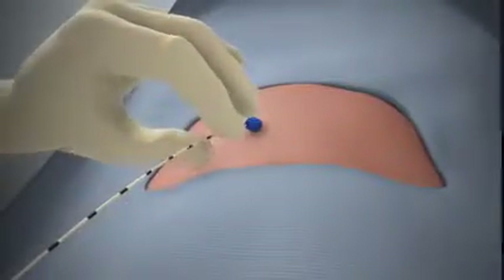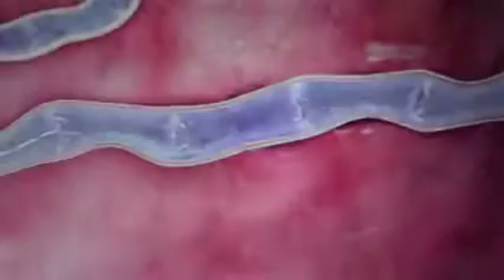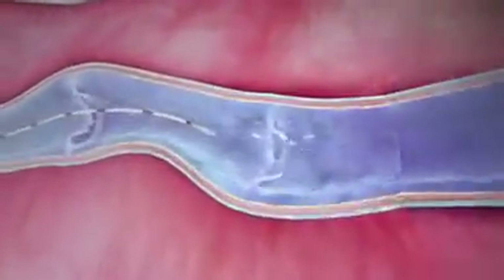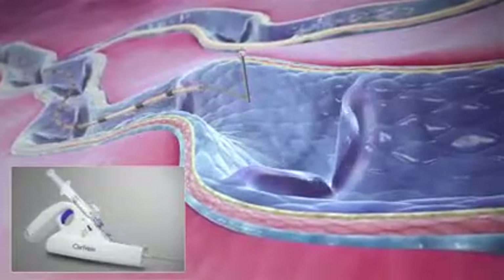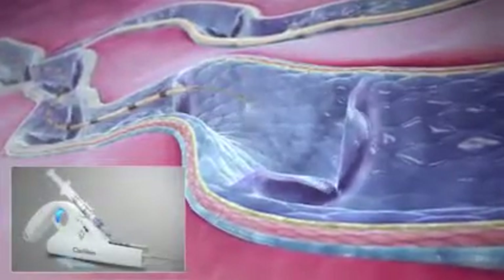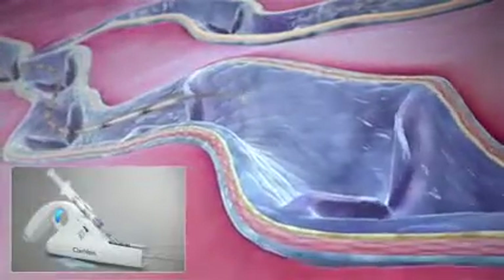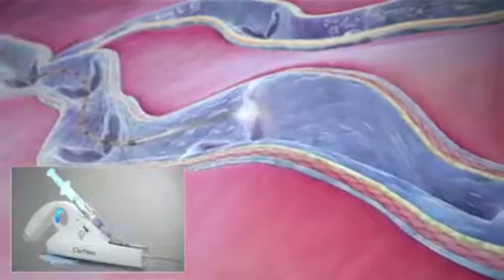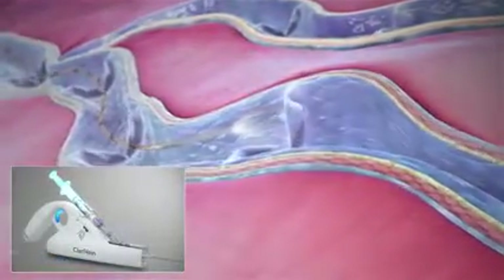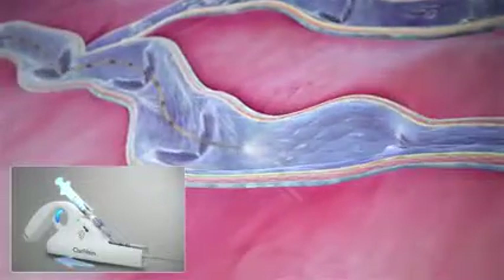Typically deployed through a 4 or 5 French microintroducer under ultrasound guidance, the catheter tip shows brightly. Upon activation, the unique rotating ball dispersion tip rotates at approximately 3500 RPM, creating a targeted penetration of liquid scleroscent leading to vessel closure. After 2-3 seconds of pullback, the operator begins infusing the agent while pulling back at the average rate of 1 cm per 6-7 seconds.